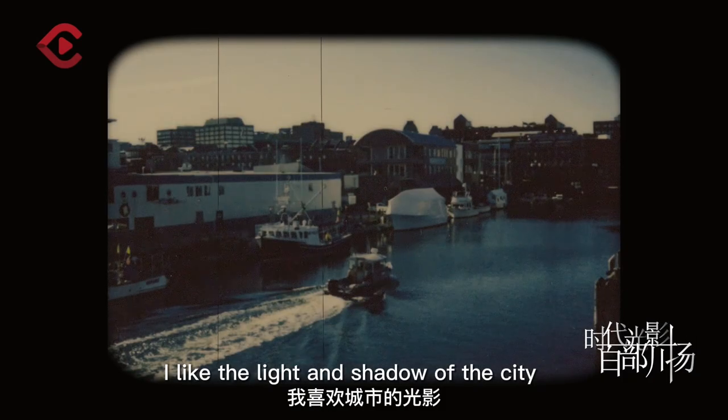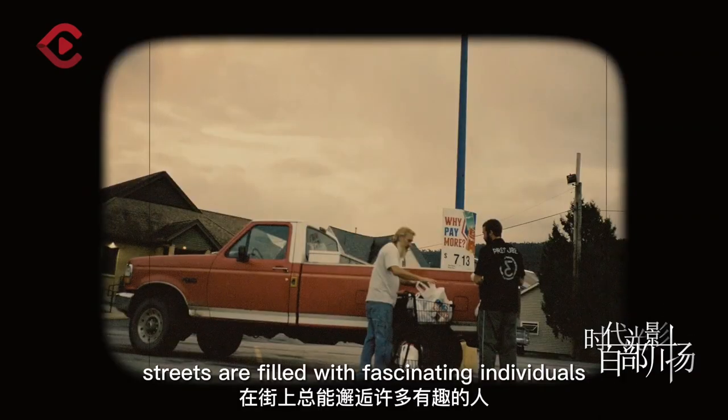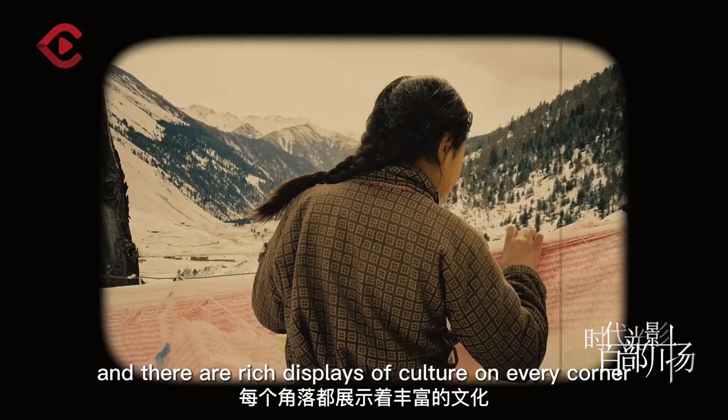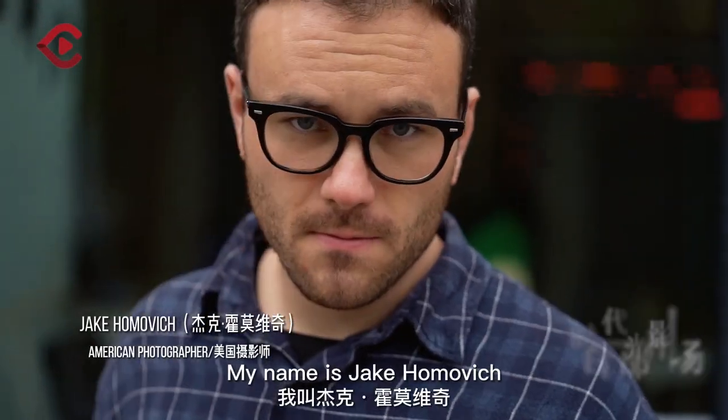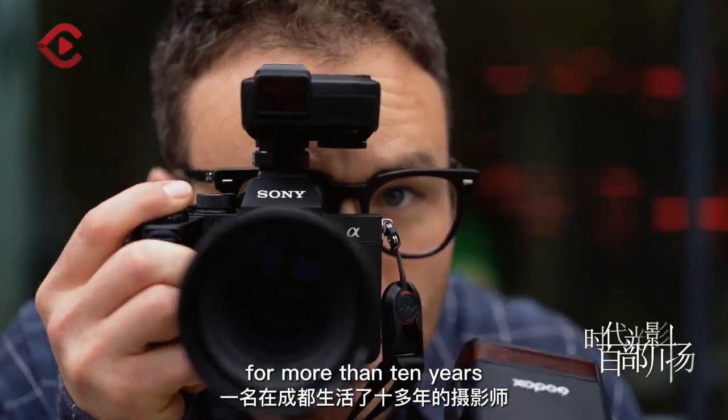I like the light and the shadow of the city and the slow pace of life. The streets are filled with fascinating individuals and there are rich displays of culture on every corner. My name is Jake Homovich, a photographer who has lived in Chengdu for more than 10 years.